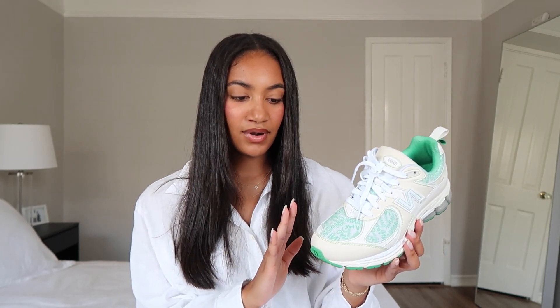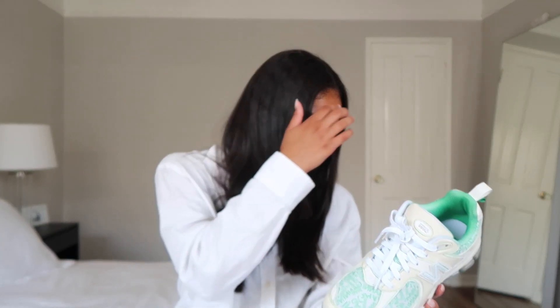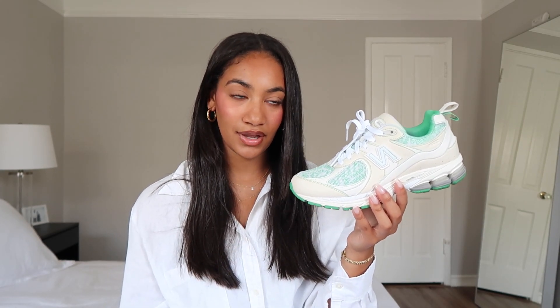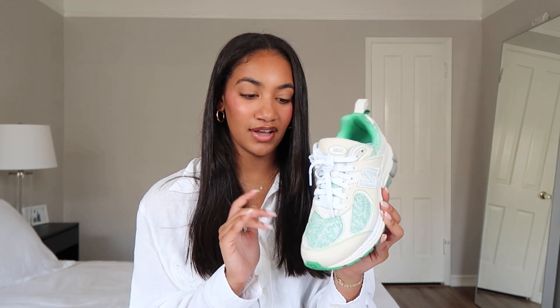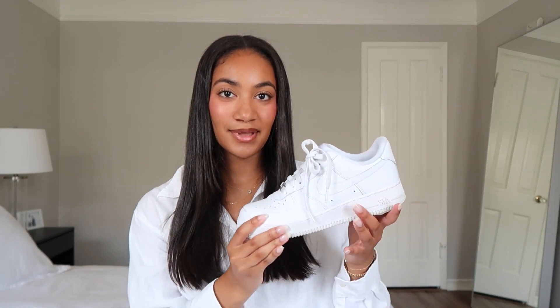To get these you would have to buy them on resale — I'll have them linked below. When I bought them they were $150, and they're probably getting up toward $300 on GOAT for resale. But you can still get the regular 2002R style and get the same look. These are in a men's 6.5, women's 8 — super true to size.